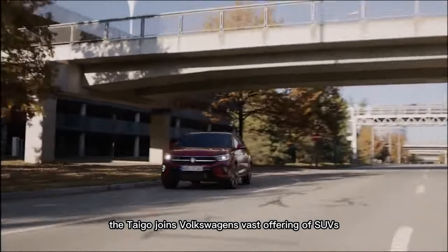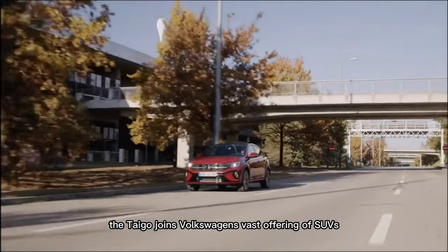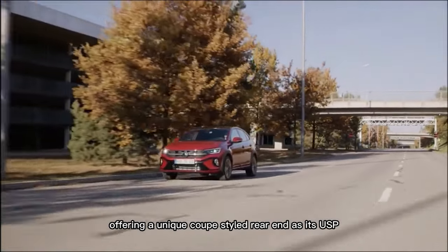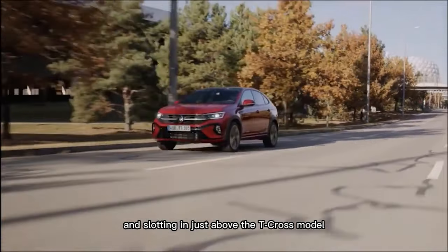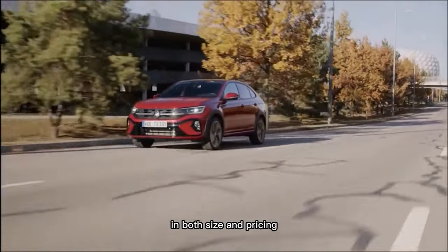The Taygo joins Volkswagen's vast offering of SUVs, offering a unique coupe-styled rear end. It sits above the T-Cross model in both size and pricing.